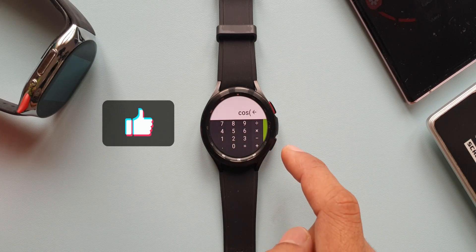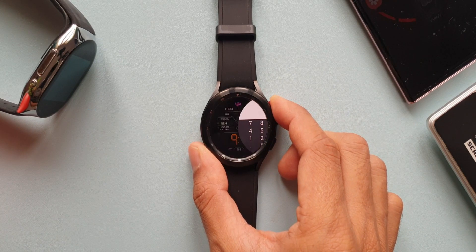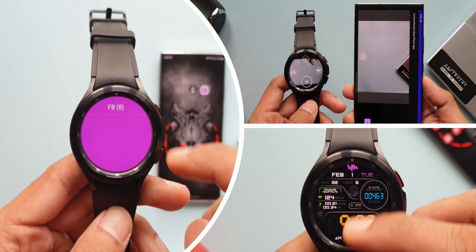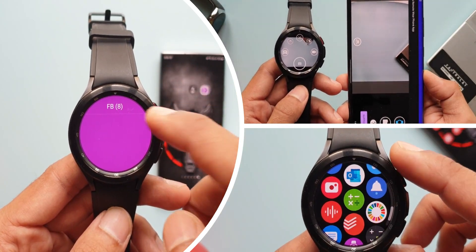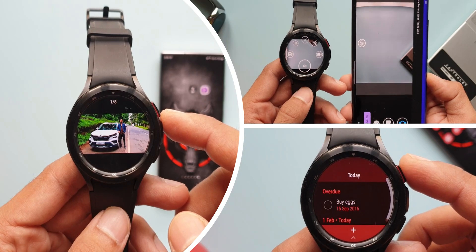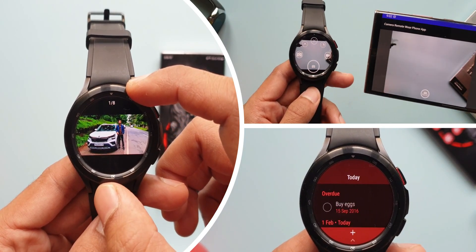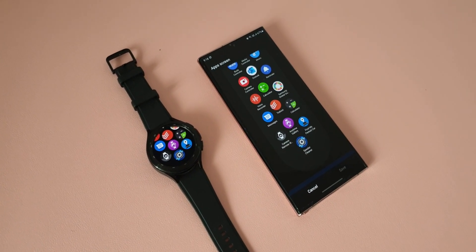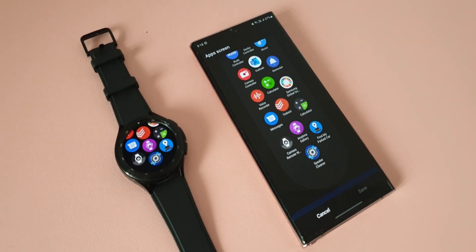That's all six apps on the list — hope you like them and use them. Download links are in the description. Let me know which one you like the most. Don't forget to watch part one where I shared five applications for Wear OS. Part three of the series will be posted soon, so stay tuned and stay subscribed. Thanks a lot for watching — take care and stay safe, see you in the next one!